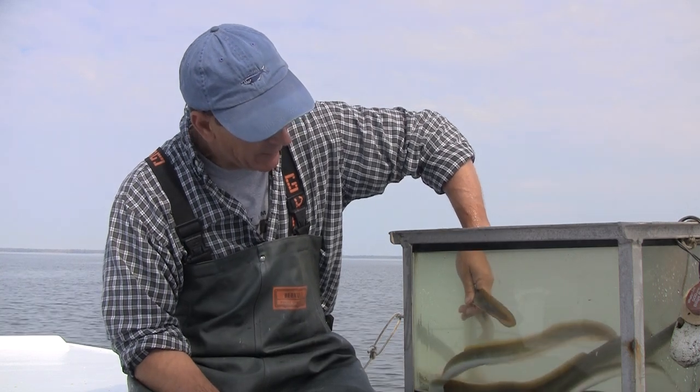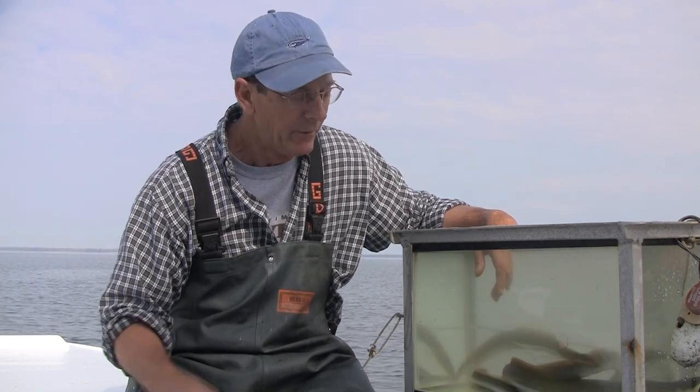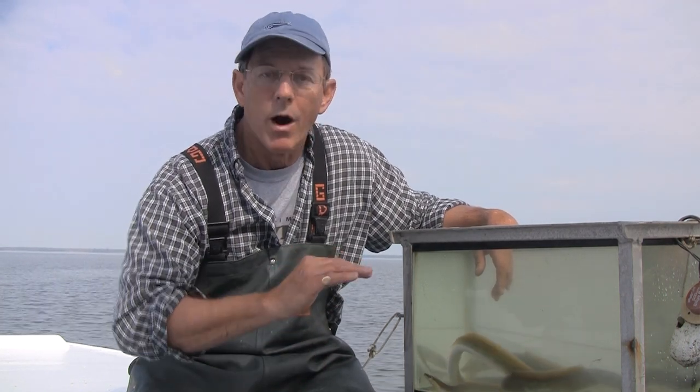Eventually they get big enough to leave the freshwater systems and the estuaries, and they swim in giant schools back to the ocean. They metamorphose once again into a stage called silver eel — their eyes become twice as large, their gut degenerates, and they get these bronze backs. They go back into the Sargasso Sea, and the females lay between 20 and 30 million eggs. Presumably they die, but science doesn't know for sure because no one has ever witnessed eels actually mating.